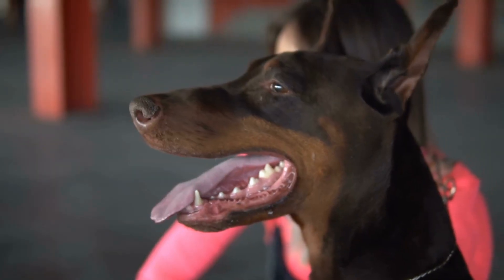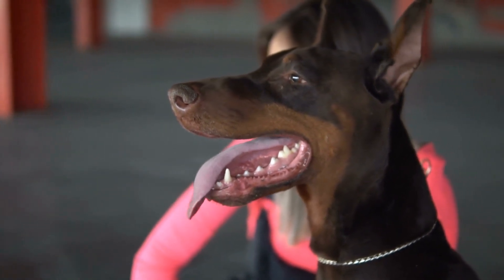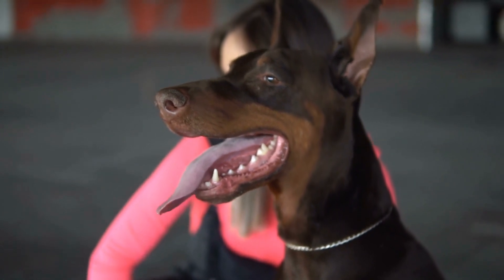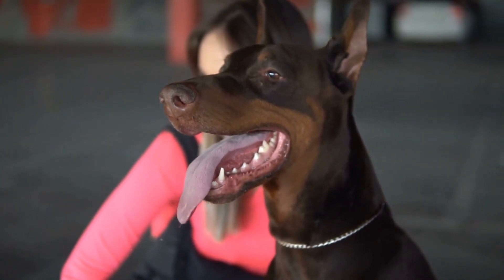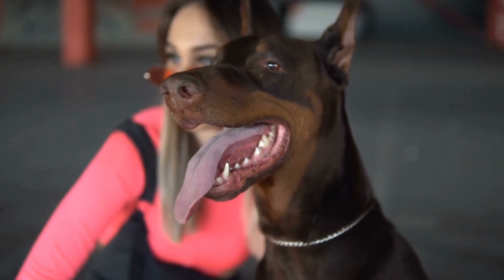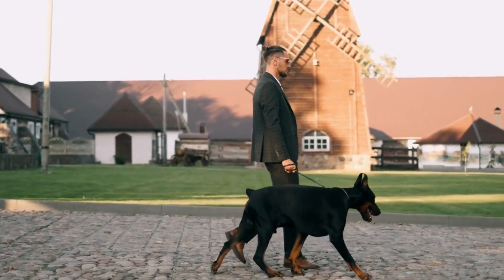And there you have it — six essential Doberman Pinscher grooming tips that will keep your dog looking sharp and feeling great. Remember, grooming isn't just about maintaining your Doberman's sleek appearance; it's also about keeping them healthy and happy. Thanks for watching, and remember to subscribe to our channel for more pet care tips and tricks.